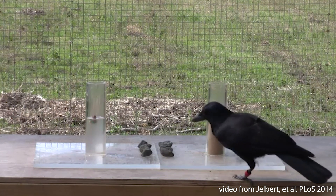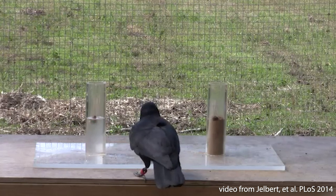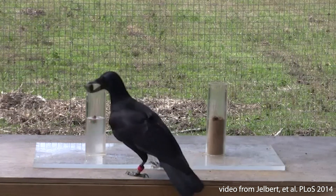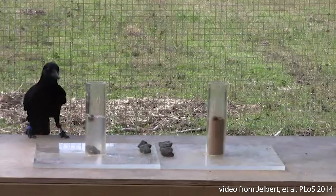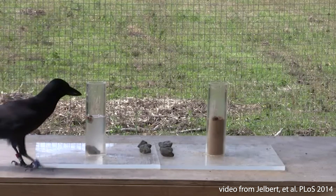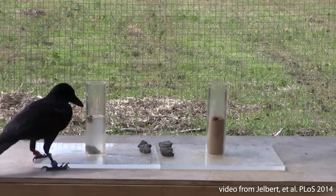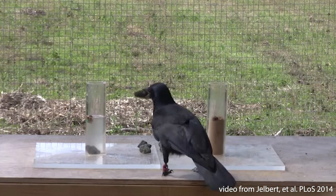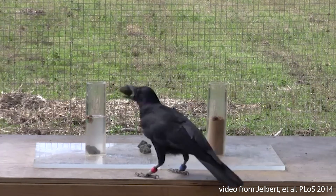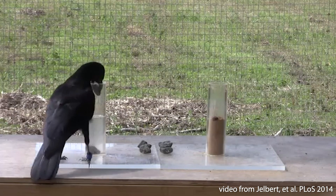For example, consider the problem this crow faces. She wants to get the food floating in the water in this tube. But in order to reach it, she needs to raise the water level. And for that, she needs to know that heavy objects can displace water, and then what kind of objects would be heavy enough to do this. This reasoning process is impressively complex — it requires not just knowing how our actions will affect the world, but also picking out the right actions and in the right sequence to get the food.